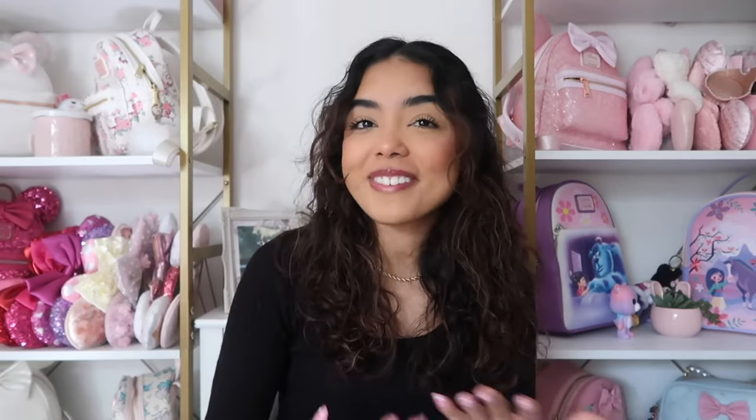Hey guys, welcome back to my channel! My name is Cassie, and if you're new here, welcome to Cassie's Castle. Today's video we are going to be doing my Disney jewelry collection — these are my favorites that I wear most often. If you're interested in today's video, make sure you give it a thumbs up, subscribe, and let's get into it.